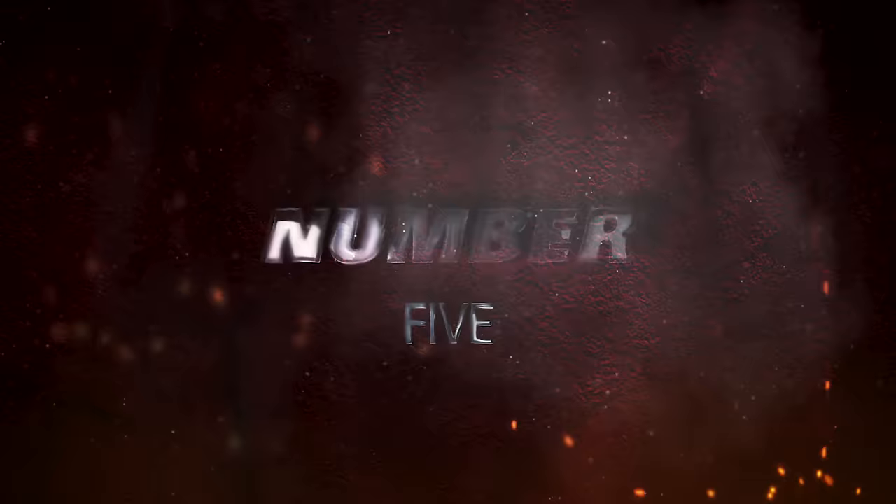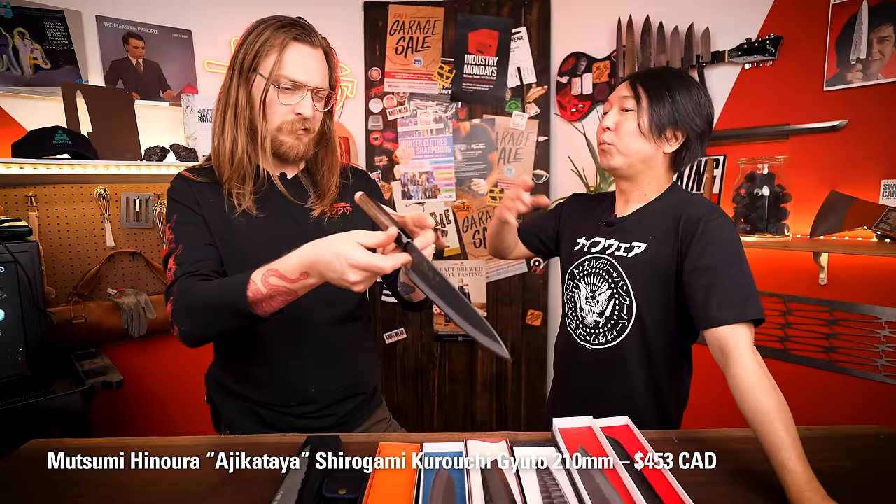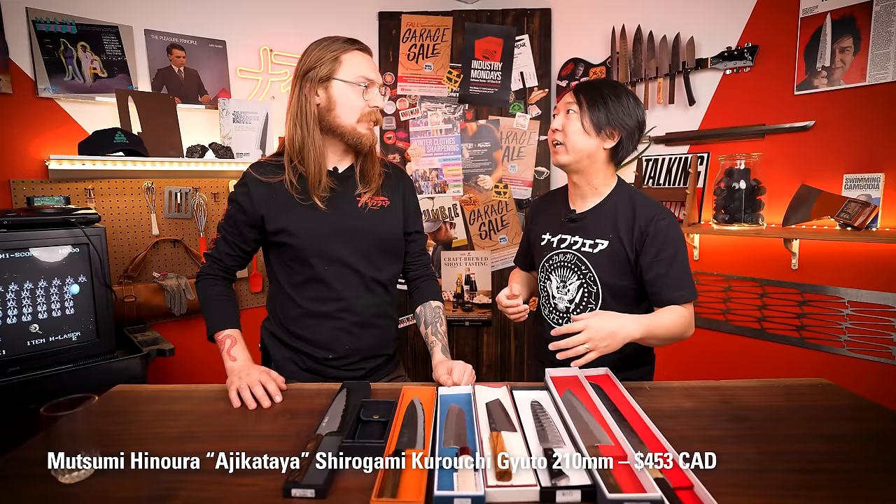Number five: Mutsumi Hinora Shirogami Kurouchi Tsuchime Gyuto 210 millimeters. This is a new offering from Mutsumi-san. We've been dealing with him for some time — I got his Nakiri at one garage sale, which was the first garage sale knife I ever picked up, and it's still my go-to Nakiri. He makes great stuff. We hadn't had his knives for quite a while, then started getting them back as he upped production. He's now in charge of the Ajikata-ya brand — his family brand — passed down to him.